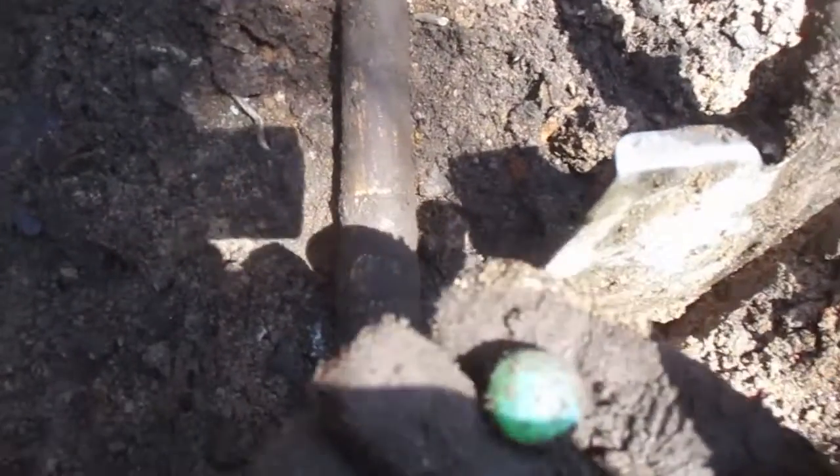Finally come up with a marble — there it is, a little blue one, pretty nice looking if you ask me. That's my first marble of the day right there. I also found a mason jar, not that great of a deal, but I've got the marble.